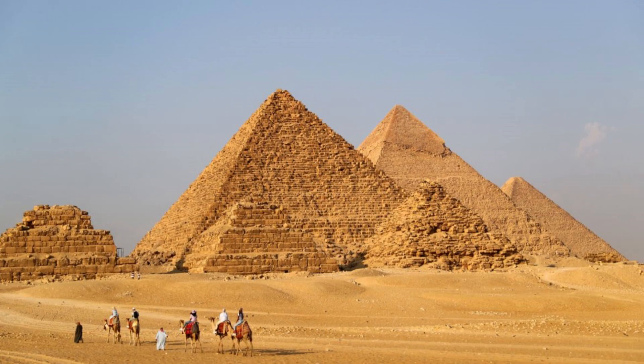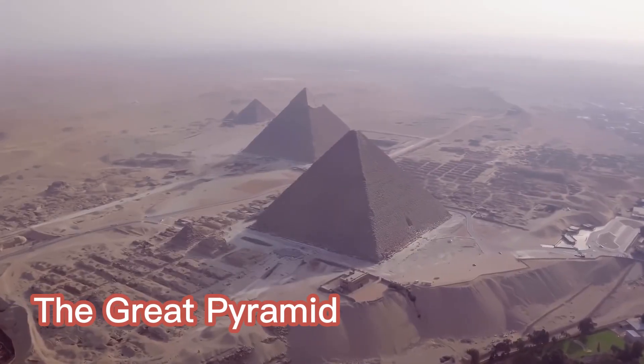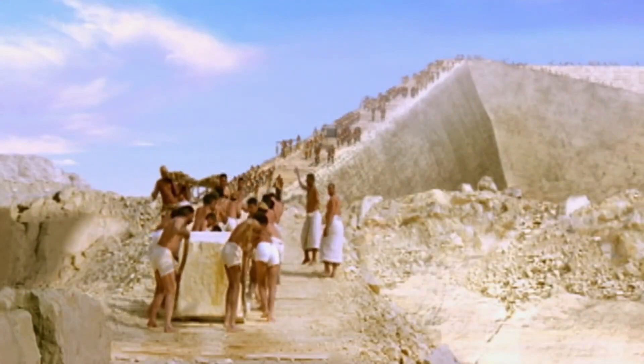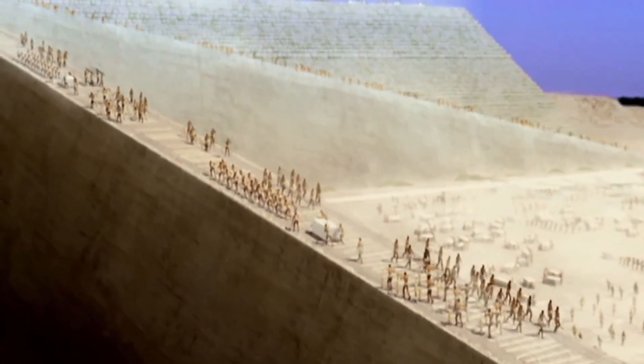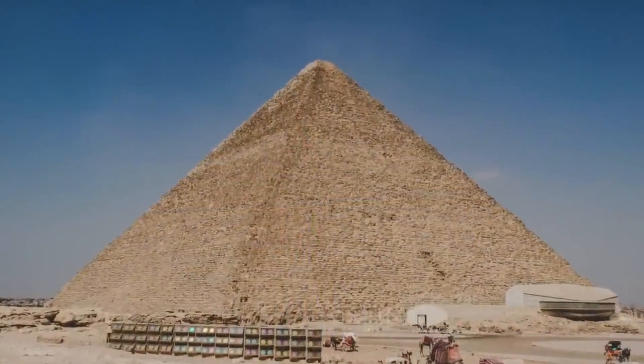As the grandest of all pyramids and one of the seven wonders of the world, the Great Pyramid has captivated the imaginations of generations. Revered as a marvel of ancient engineering and a testament to the ingenuity of its creators, it continues to conceal secrets that challenge our understanding of the past.